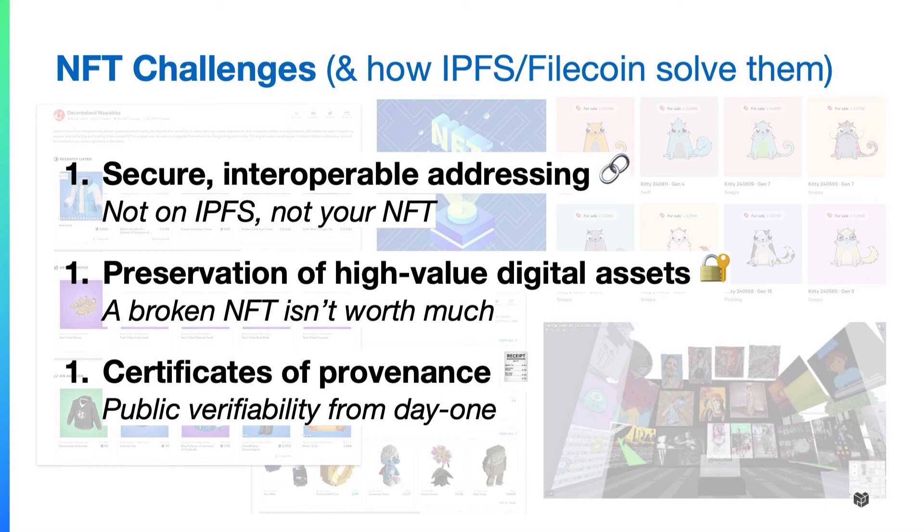First, secure interoperable addressing. It's super important to make your NFTs accessible regardless of where your data is stored or how you access the data represented in your NFTs. Second, preservation of high value digital assets — making sure that if you address it effectively, you can actually preserve that data over time. And third, certificates of provenance: an opportunity to use verifiable storage to show how data was first onboarded into a system, preserved over time, and prove that the data you initially collected is the same data — even in a court of law.